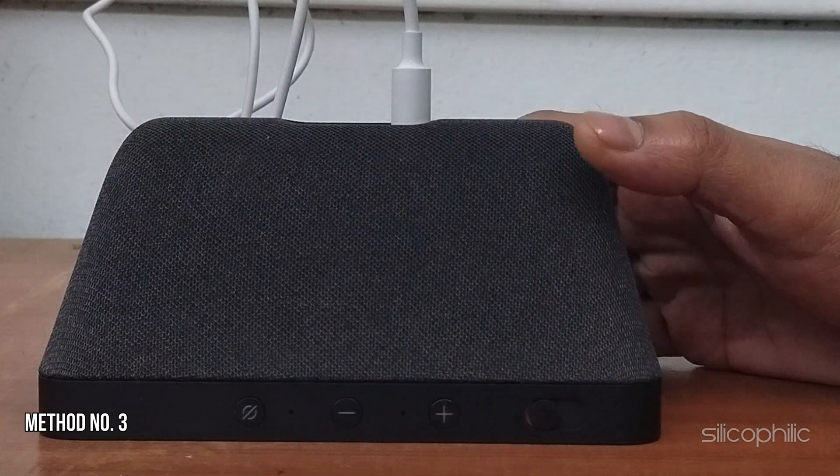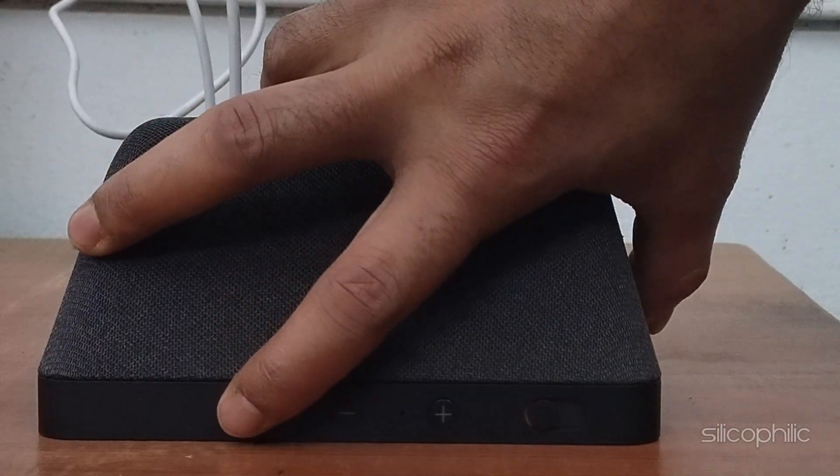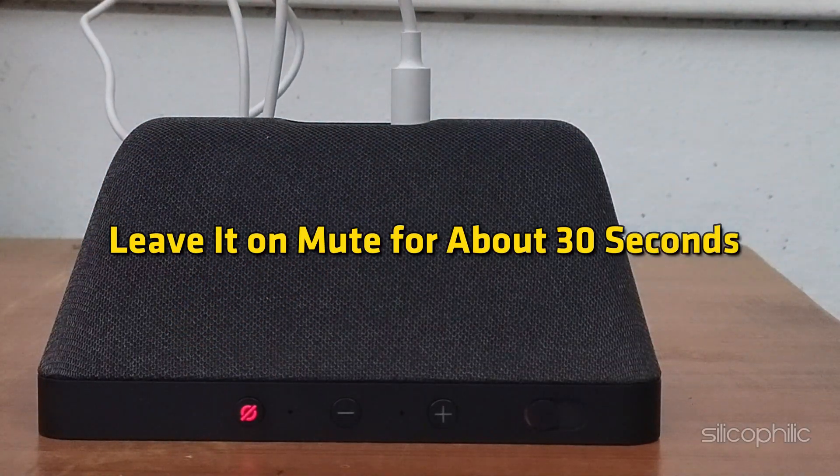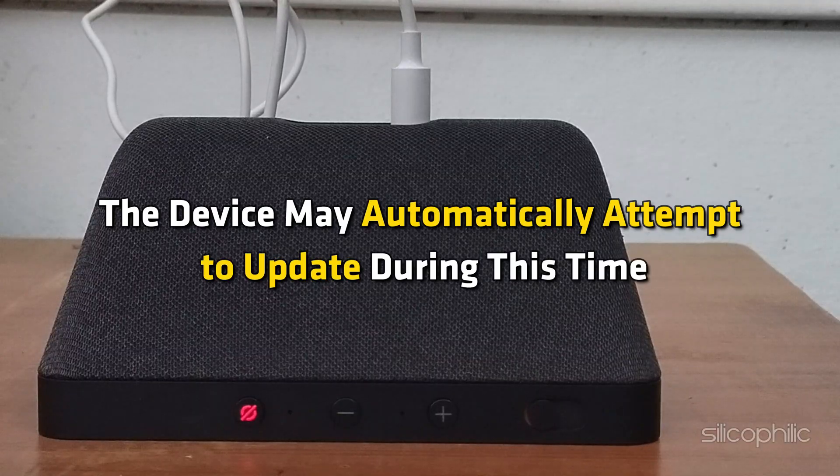Method 3: Mute the Device. Press the Mute button on your EcoShow and leave it on mute for about 30 seconds. The device may automatically attempt to update during this time.